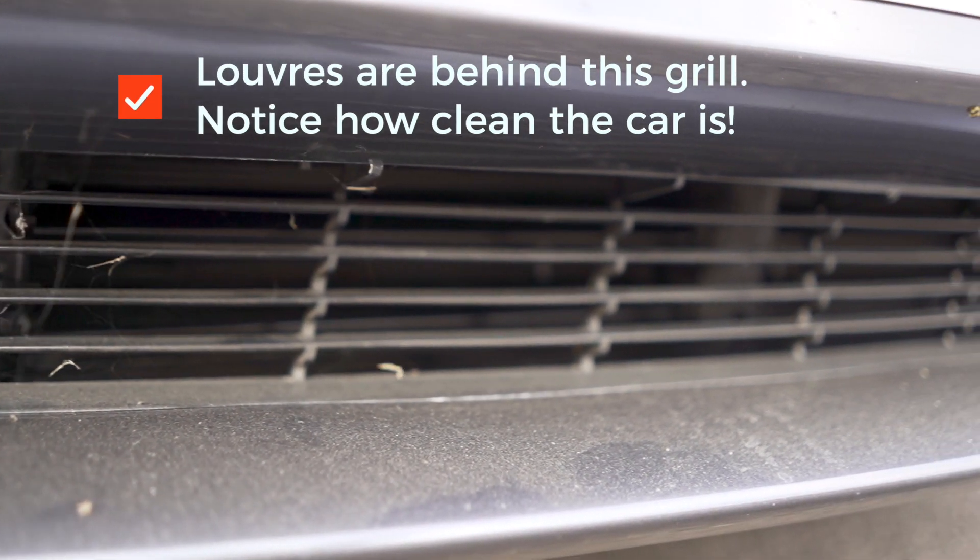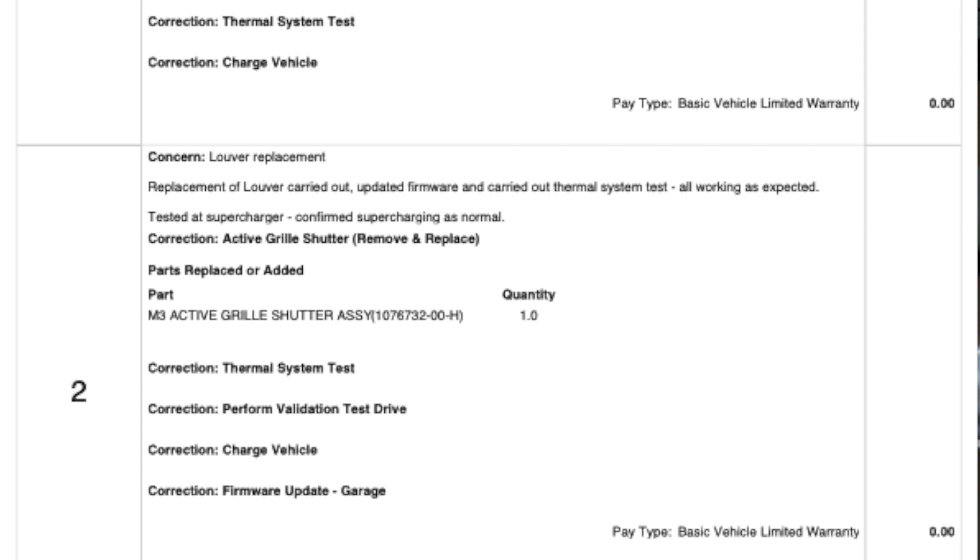Just had a confirmation text from Tesla that the Model 3 is ready for collection — they've sorted out the problem with it. Apparently two things really. One, they did a software update. A couple of people said that when they've had exactly the same problem and been unable to supercharge, the Ranger or service center sent a forced software update to the car. I've just had confirmation of version 2020.36.11 installed on the car. They also noticed that the front louvers at the front of the car don't open — and they should open when the car supercharges, which means if they don't open it can overheat. So that may certainly have been the problem.